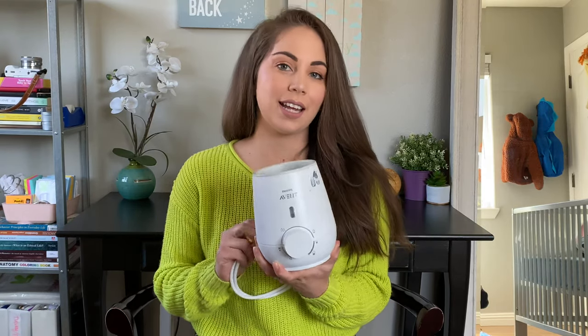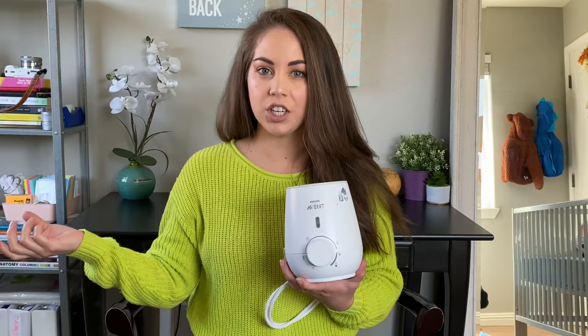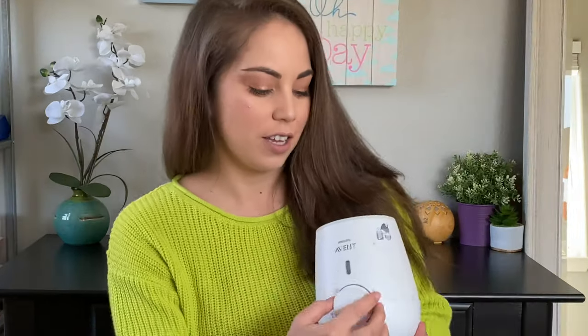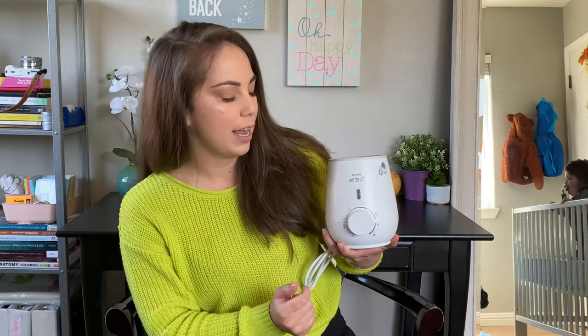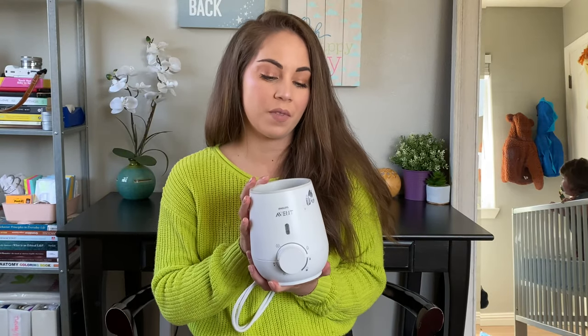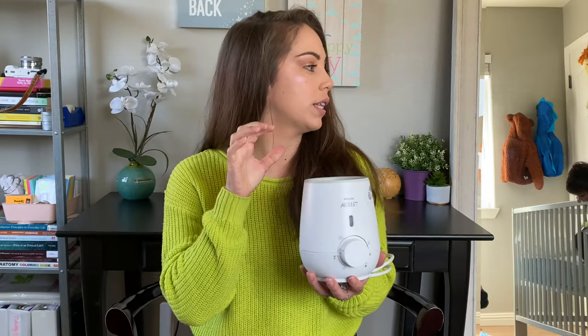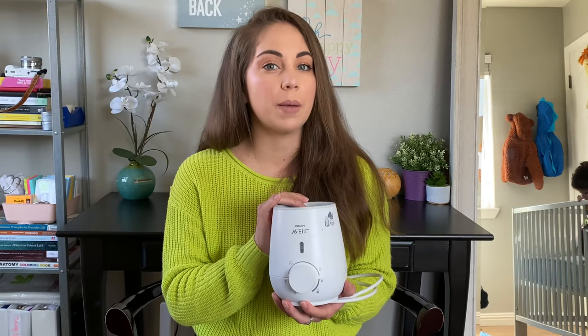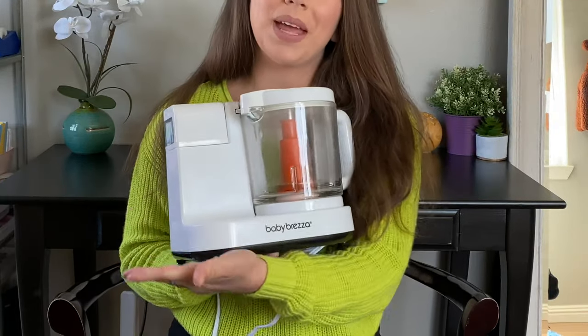This is the Avent brand baby bottle warmer. When I was still breastfeeding, I used this all the time because I would pump and store the milk in the fridge. You put the bottle in here with a little bit of water, then turn the dial depending on how full your bottle is — it has a label to guide you. This is what I used to warm up bottles of expressed breast milk. It made things easier because I really don't like microwaves. I still use it now with a glass that fits inside to warm up the baby food I make him.